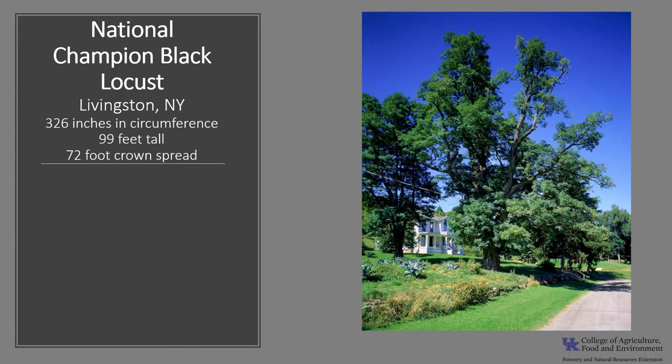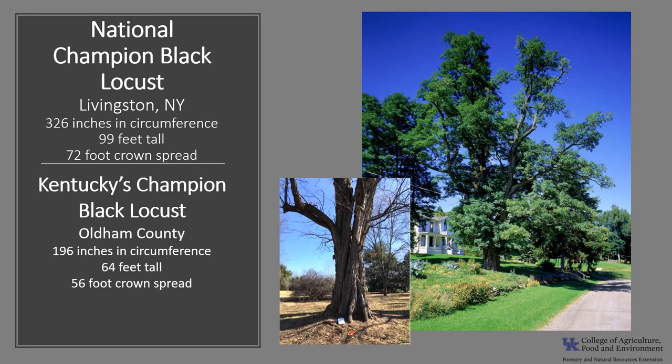The National Champion Black Locust is in Livingston, New York. It is 326 inches in circumference, 99 feet tall, with a 72-foot crown spread. Kentucky's Champion Black Locust is in Oldham County, and it's 196 inches in circumference, 64 feet tall, with a 56-foot crown spread. If you'd like to know more about champion trees, go to American Forests' Champion Tree National Tree Register or check out the Kentucky Division of Forestry's Champion Trees.